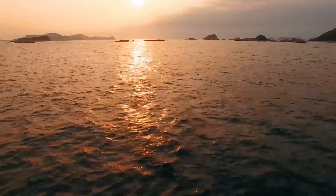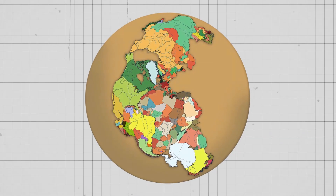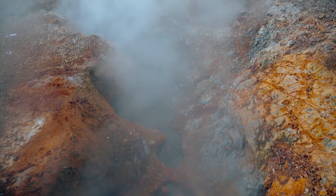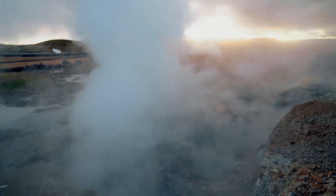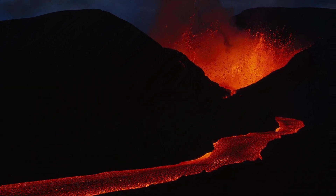From all of this, a logical question arises: what caused the breakup of Pangea? Researchers believe that the heat accumulated beneath it at one key moment — a moment by geological standards, of course — broke through and divided the land into parts.